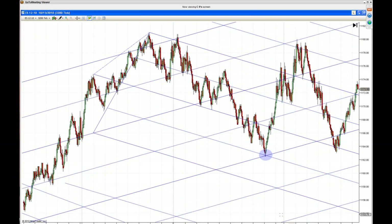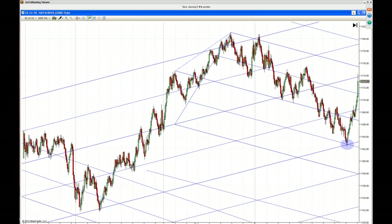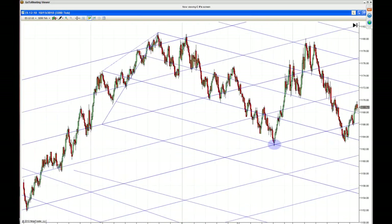The market has a frequency, and the idea is to figure out what that frequency is and trade in harmony with it — that's what we're trying to do in the room. For people that are swing traders or position traders, looking at the kind of moves we're capturing here, this could be just for you.